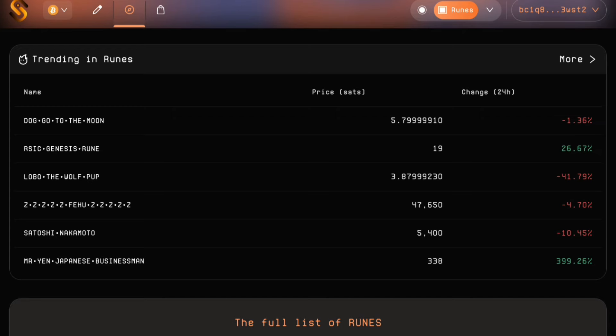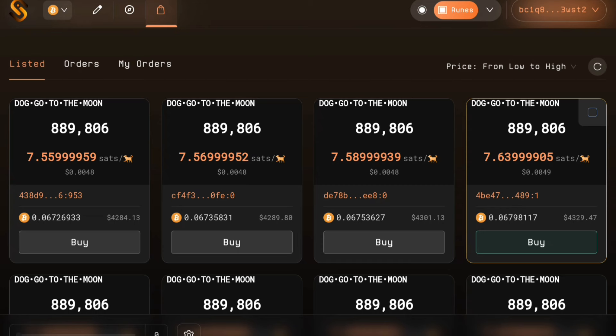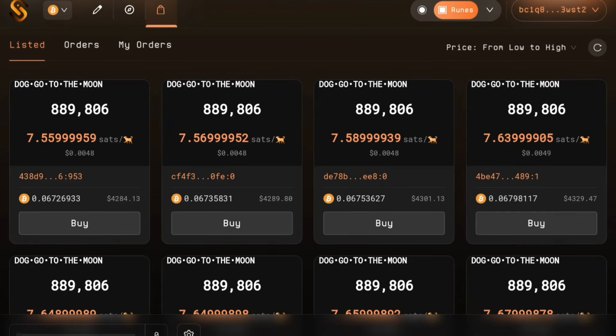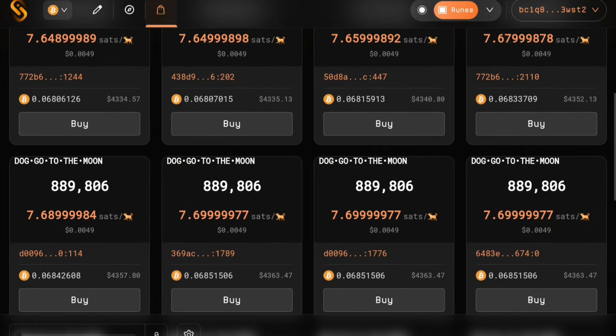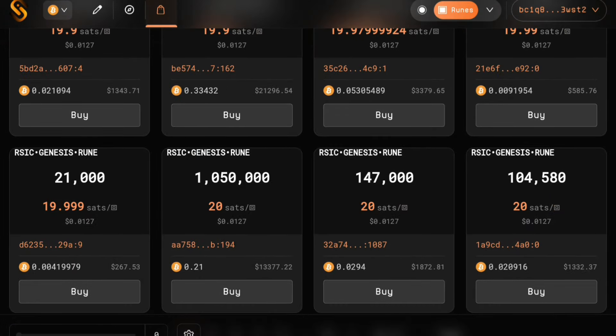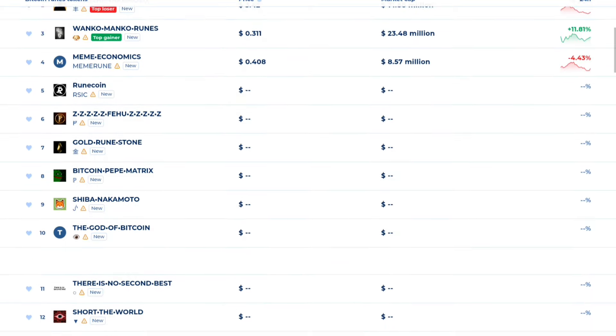For example, we will select the 'Dog Go to the Moon' token. You can click on the ordinally listed tokens and buy. In the Unisat wallet, you can purchase a bulk quantity of tokens. We will exchange and buy a Bitcoin Runes token. You can buy new tokens in Runes and on Unisat, and you can list these tokens on exchanges.